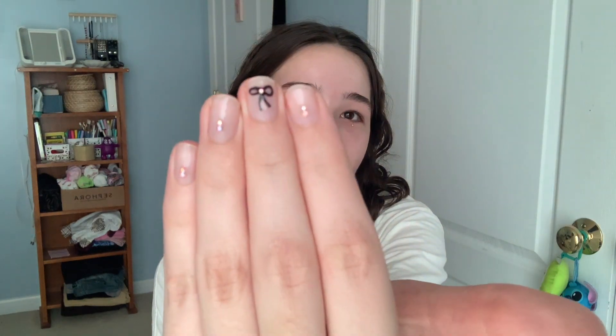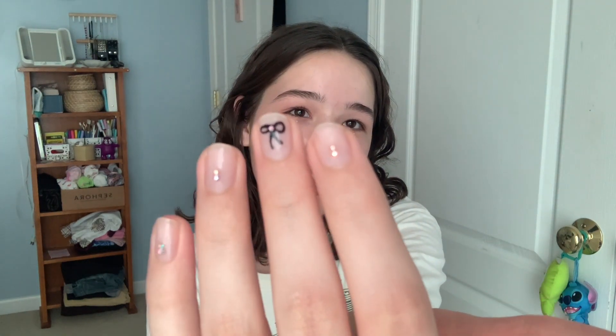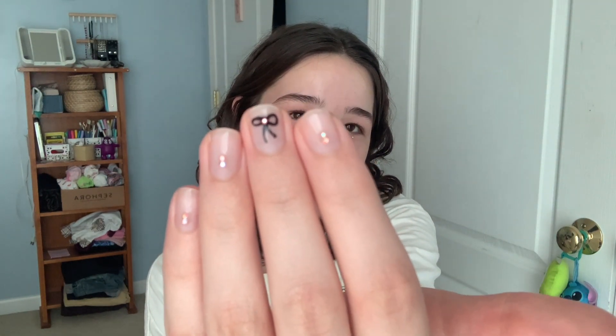I did them myself — it's got a little bow and then rhinestones, and then this is my other hand. Super cute.